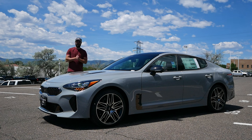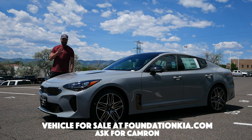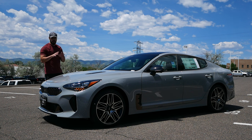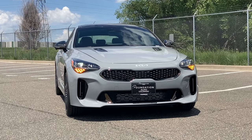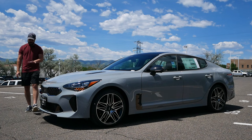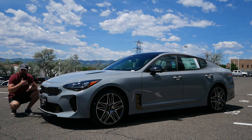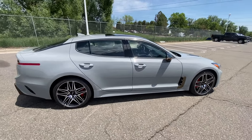Hey guys, welcome back to the channel — it's the Sketch Monkey here. I'm back at Foundation Kia just outside of Denver to have a look at what I think is going to become a future icon: this beautiful 2023 Kia Stinger GT2. If you were to tell me 10 years ago that Kia was going to make a car that can do 167 miles per hour, I don't think I would believe you.